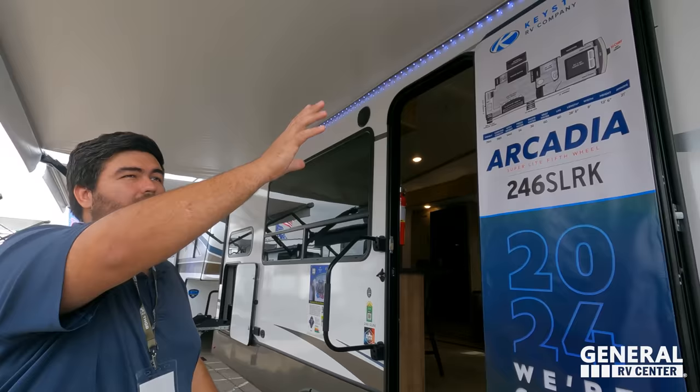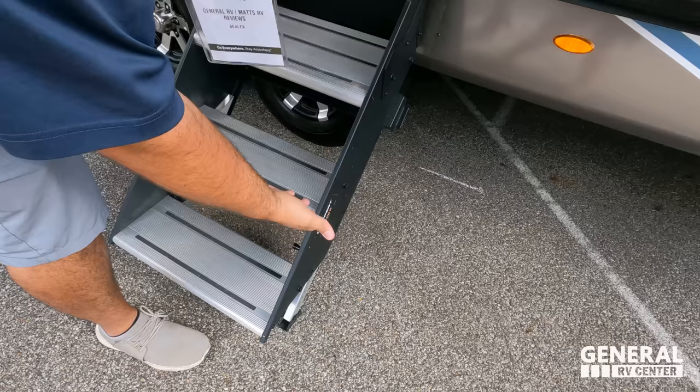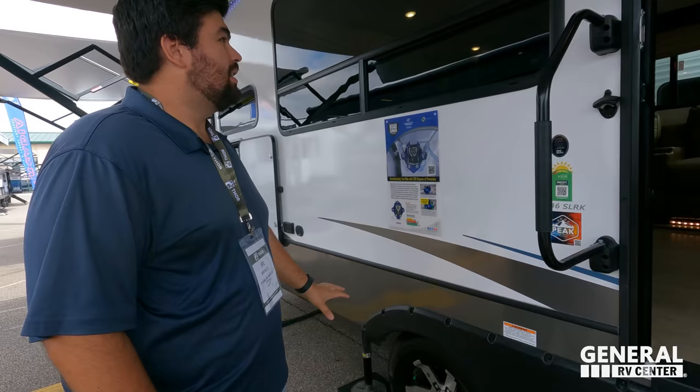One nice big power awning with LED lights. You have the Lippert solid steps — they're the XF, extra fat. Nice windows, speakers, everything on the outside.